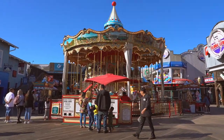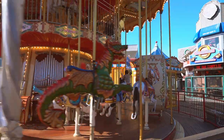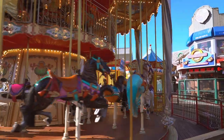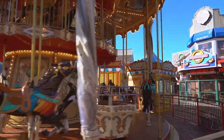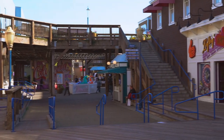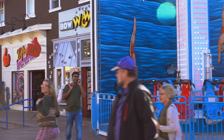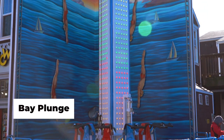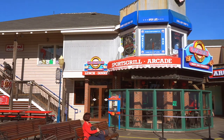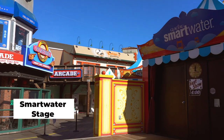The whole pier is photogenic. Some of the spots can end up on the wall to remember the good times. You can also enjoy free daily shows by local street entertainers at the Smart Water Stage, as well as musicians in the Pier 39 entrance plaza.